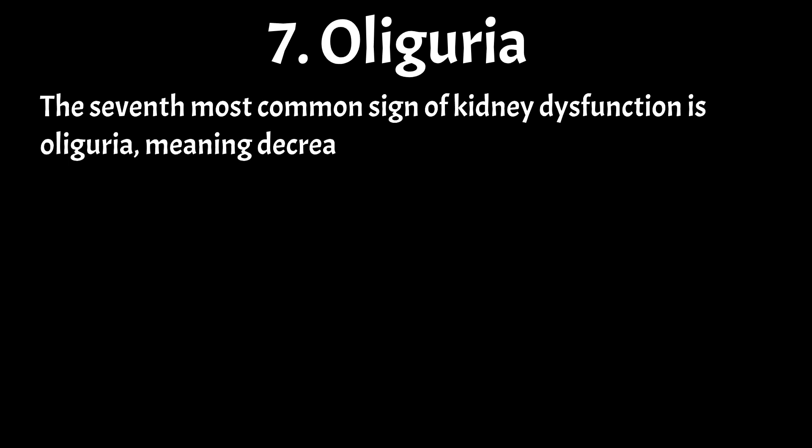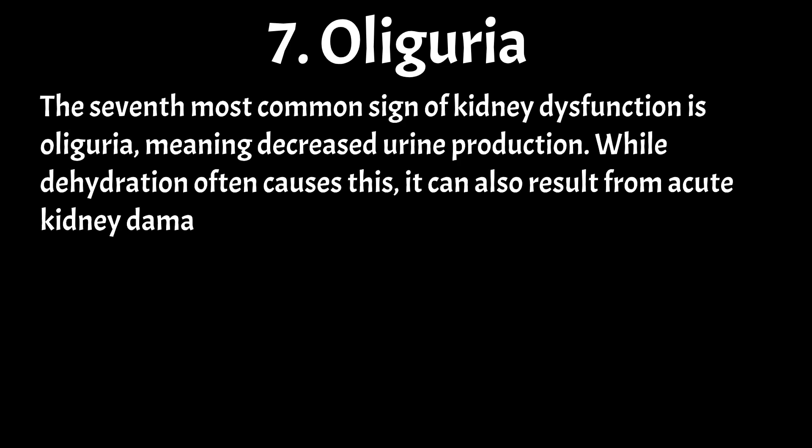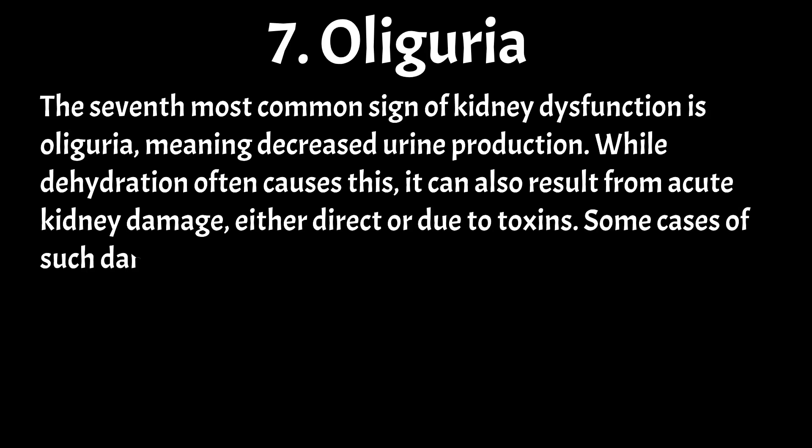The seventh most common sign of kidney dysfunction is oliguria, meaning decreased urine production. While dehydration often causes this, it can also result from acute kidney damage, either direct or due to toxins. Some cases of such damage may be reversible.